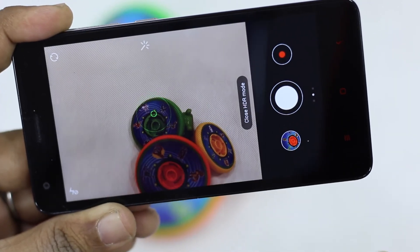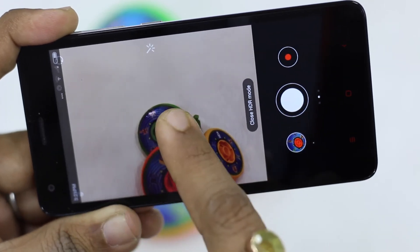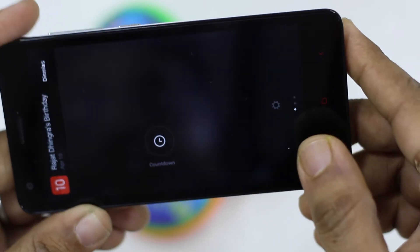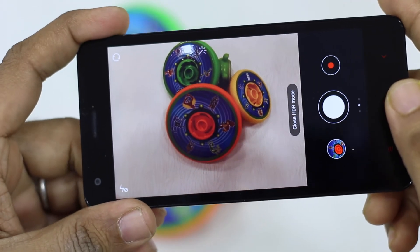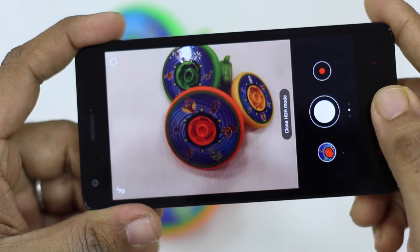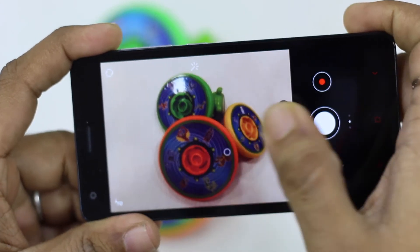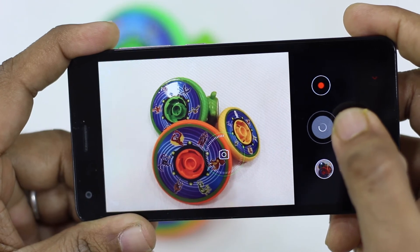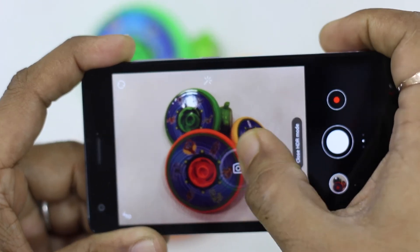Neither phone is bad when it comes to gaming. From casual games like Temple Run 2 to Asphalt 8, everything works fine on both. There are random lags here and there on both phones.